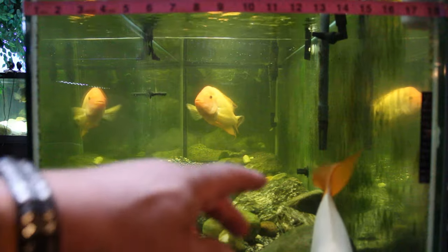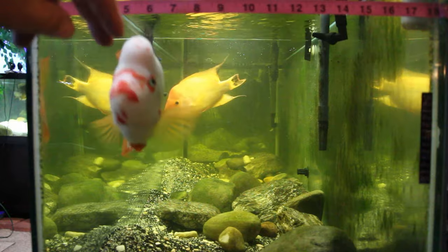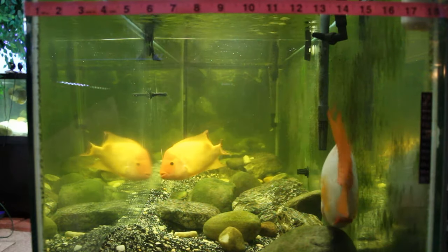Alright guys, that is my time for today. Hopefully you enjoyed this video determining the difference between a Red Devil and a Midas cichlid — this is something I really thoroughly enjoyed speaking about. This is what my hobby is all about. I keep specifically the Amphilophus and the Parachromis family and I hope you guys will continue to watch King Queen Cichlids and enjoy my information, adventures, and experiences.